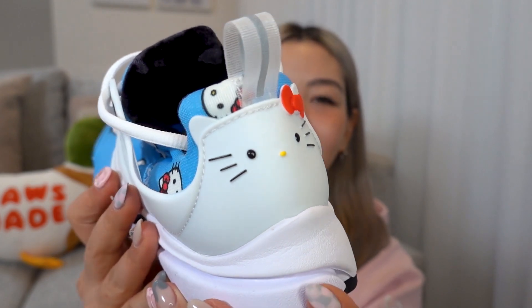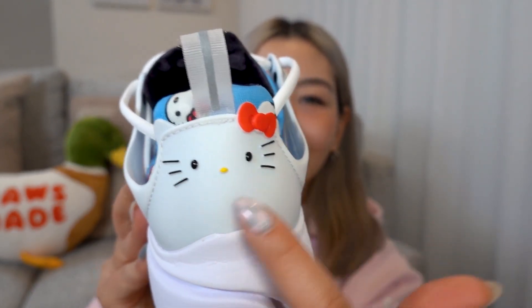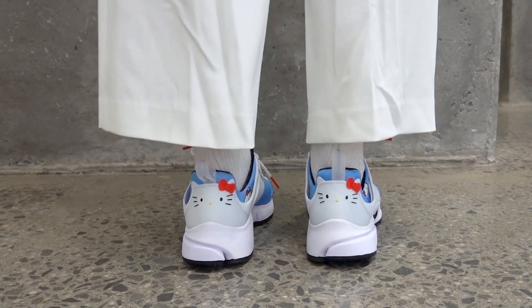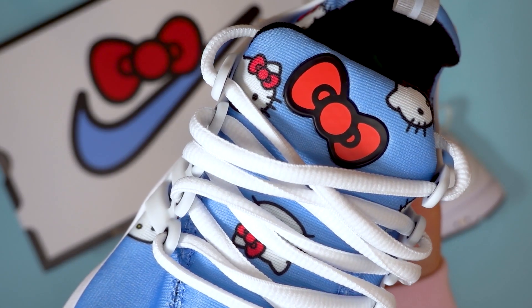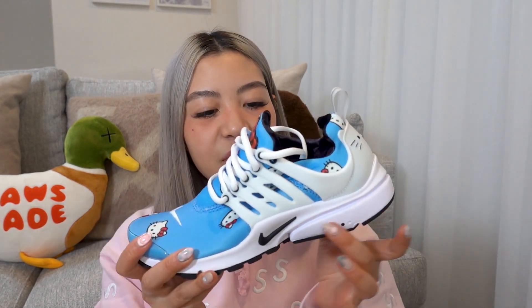My favorite part of the sneaker is definitely the heel counter, because they have molded it to look like Hello Kitty — they even have the little ears and her bow, and of course you can see her face. I think this is such a nice touch that makes the sneaker even more Hello Kitty. Another detail you'll notice is a bow on the cage. They've used a white cage, and because the sneaker has a sock-like fit, the cage is there to give it structure and support, as well as for the laces to go through.